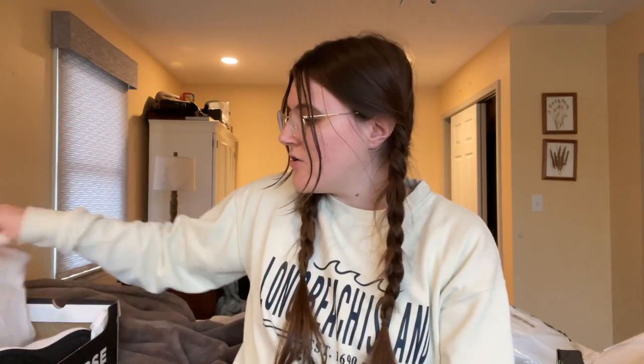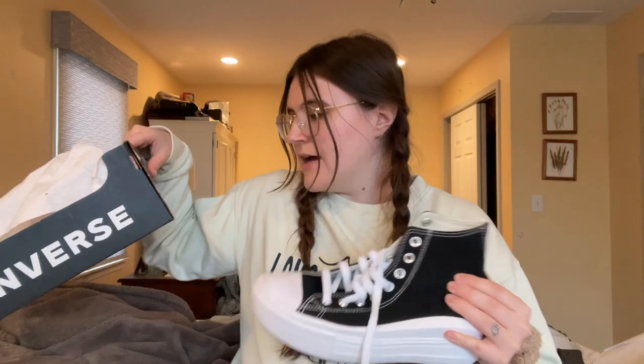I also got the black pair - these are slightly different, I think they're just called the Converse Move high tops. You can kind of see the difference - these are even more comfortable. I think I'm going to bring both pairs on my trip and wear these towards the end when I need a little bit more support. Both of them are super comfortable, super squishy, and I'm just really excited. They're a classic shoe and I went for black and white because that'll go with everything.